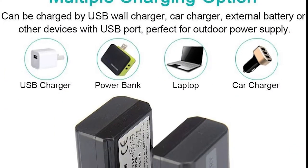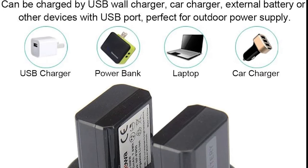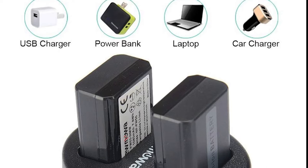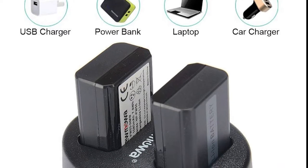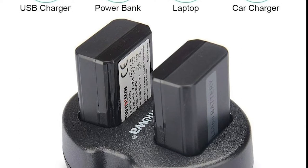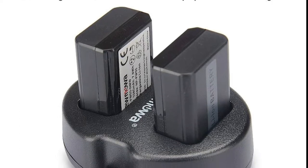Power Extra, on the other hand, charges primarily via USB. It has a built-in USB cable, but it also has a USB port in case you want to use a longer and faster cable. That means you can recharge your batteries through a battery bank while you're out and about, without waiting for an accessible wall outlet.